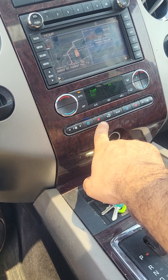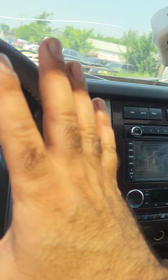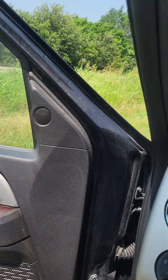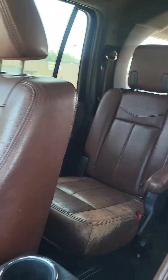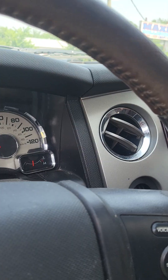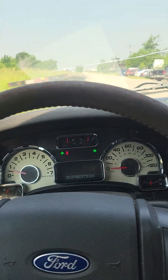It does have 200,000 miles, but the thing has been taken care of. It's a 5.4 motor, so these motors last a very long time — I've seen them with over 300,000 miles if they've been taken care of. If you take care of it, there will be no issue. This is priced at $4,400. We do have a clean title and new inspection. Come check it out and test drive it.